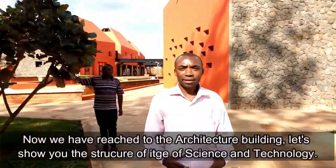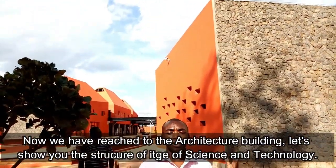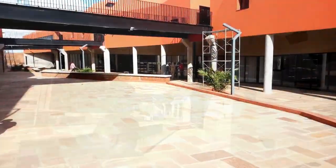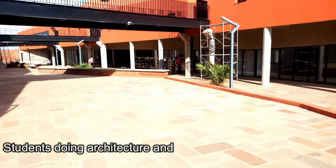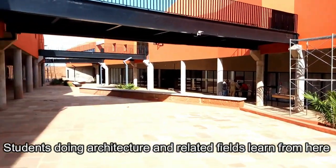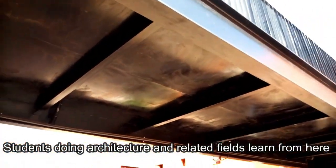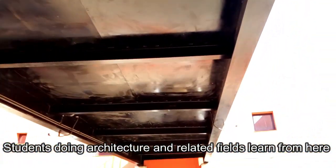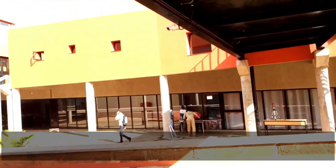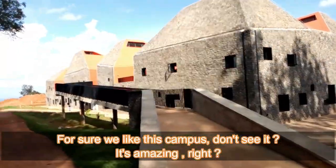Now we have reached the Active Job building, so let's show you the structure. For sure we like this campus — don't you see it's amazing?